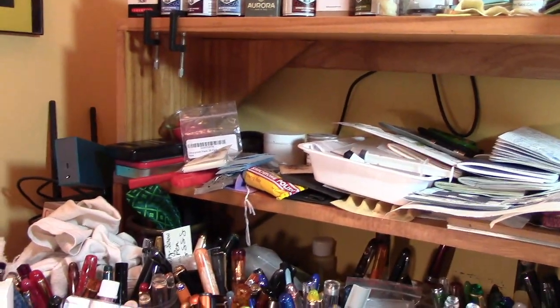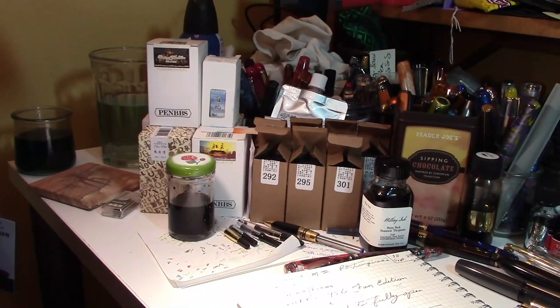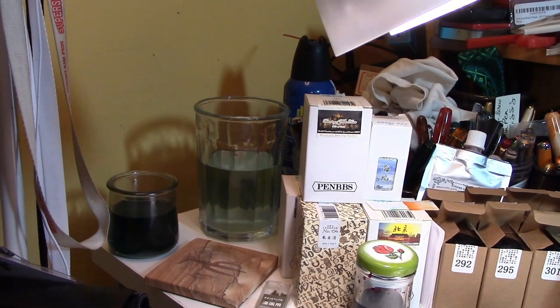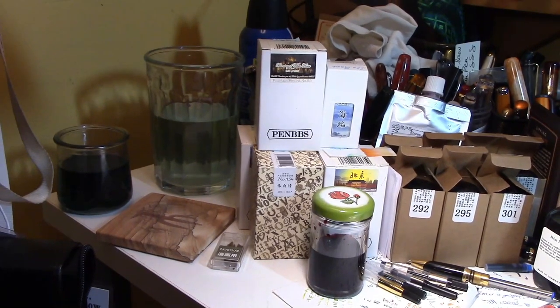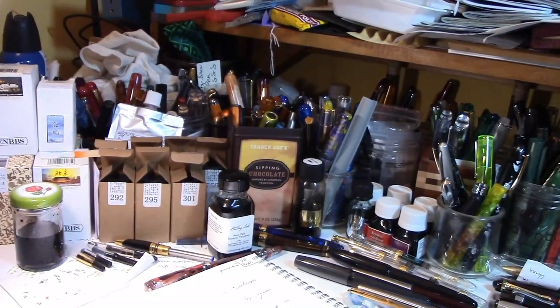There's some cleaning materials. We come down here and see a large selection of Pen BBS inks, which is not all of them. To the left is my little bottle of ammonia and soap solution for cleaning out ink, and next to that is water for flushing. I have a little coaster made out of sandstone for those occasional beverages I might partake in when I'm doing my pens.